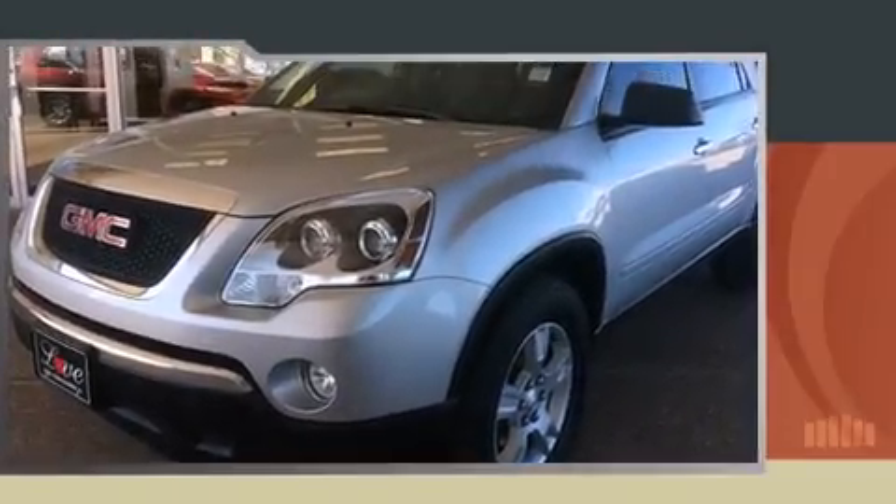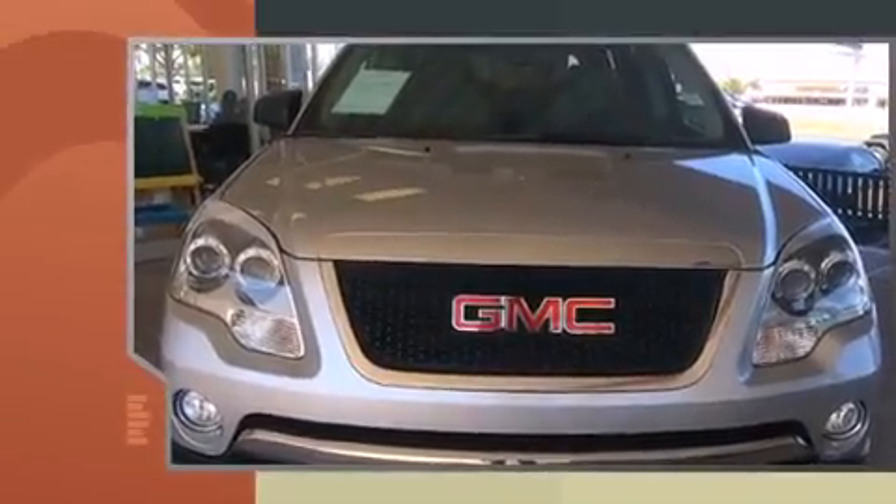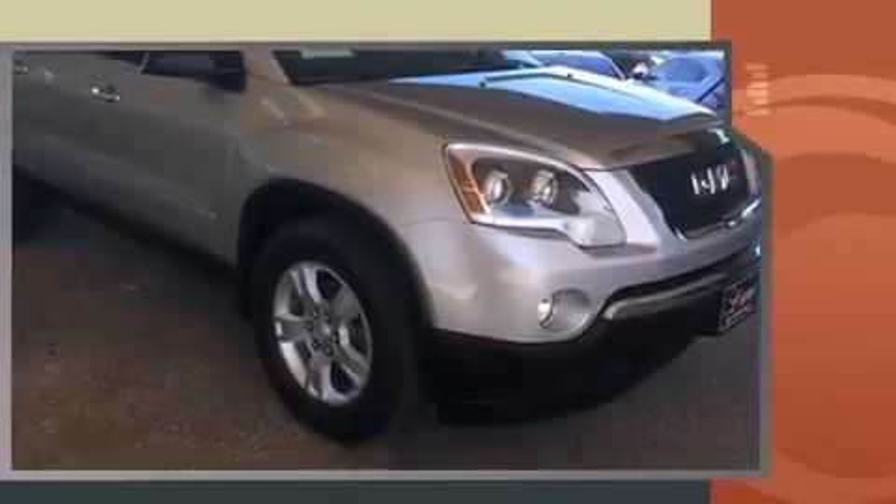Introducing the 2012 GMC Acadia. A 3.6-liter V6 engine pairs with a sophisticated six-speed automatic transmission, and for added security, dynamic stability control supplements the drivetrain.